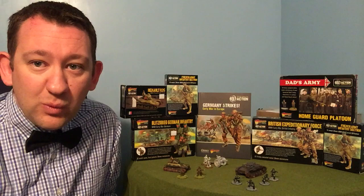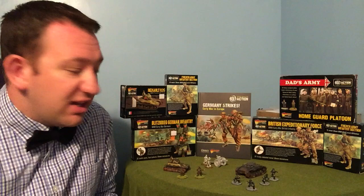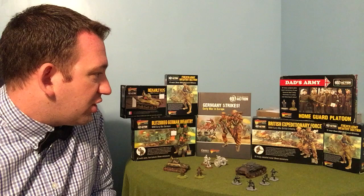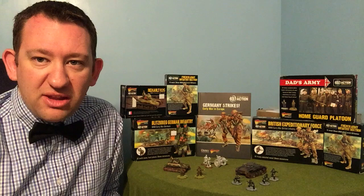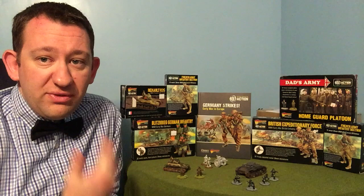The Renault R35 will be making its debut alongside my German Panzer II. You can also get French infantry sections from Warlord — they come in boxes of 10 metal figures in 28mm. I have two sections of French infantry. You can also get a light howitzer with its four crew, and there are various other elements like special teams and French Resistance.